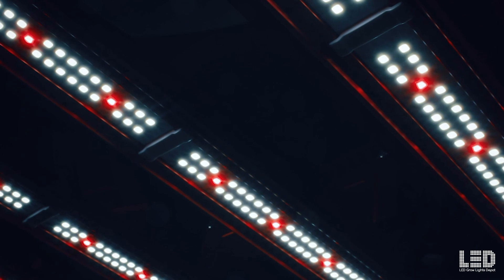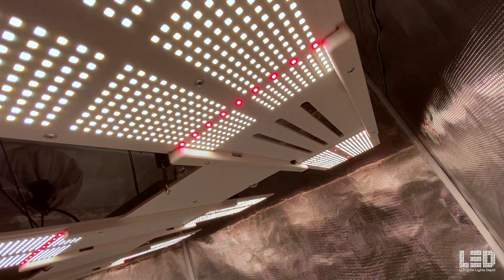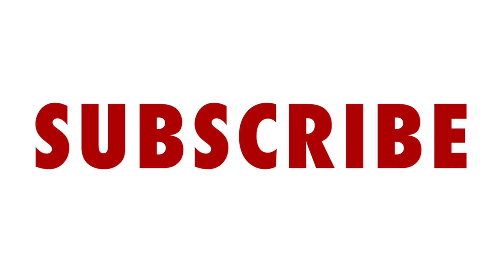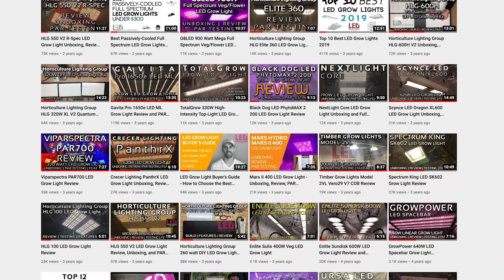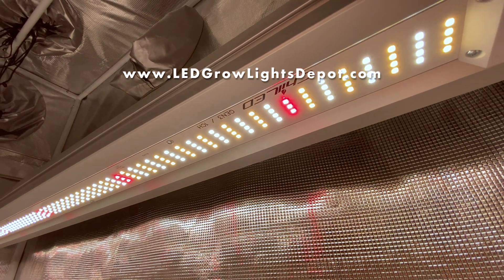And that sums it up. You can find links to the lights mentioned in this video in the description below if you want to learn more, read reviews, or make a purchase. Smash that like button to help YouTube show this video to more growers, and subscribe for more videos reviewing the top LED grow lights on the market. Don't forget to check out our other LED grow light reviews on YouTube, and follow us on Instagram at LEDGrowLightsDepot for giveaways, promos, and more. See you guys soon.